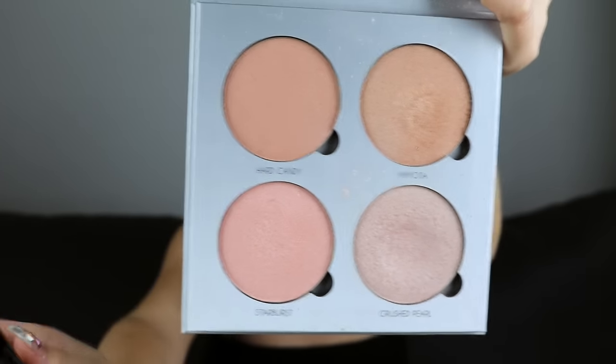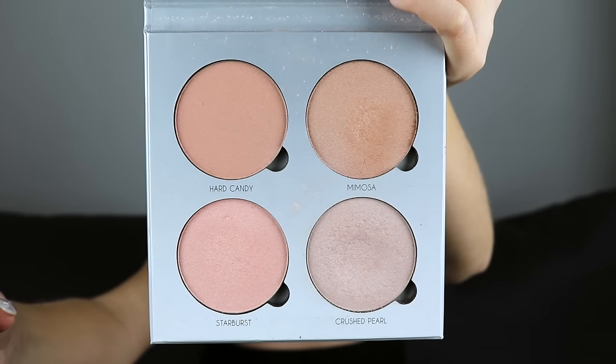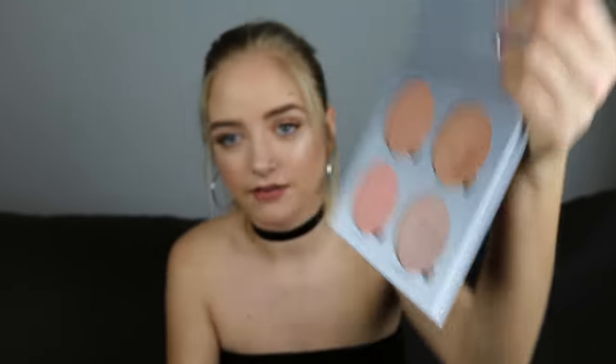My next favorites go hand in hand. This is the Anastasia Beverly Hills Glow Kit in Gleam — it's the silver packaging. I'm absolutely obsessed with this palette and I use it with the Anastasia Beverly Hills A23 brush. Today I have on Crushed Pearl on my cheekbone, above my lip, and on my nose as an eyebrow highlight. This palette is incredible.